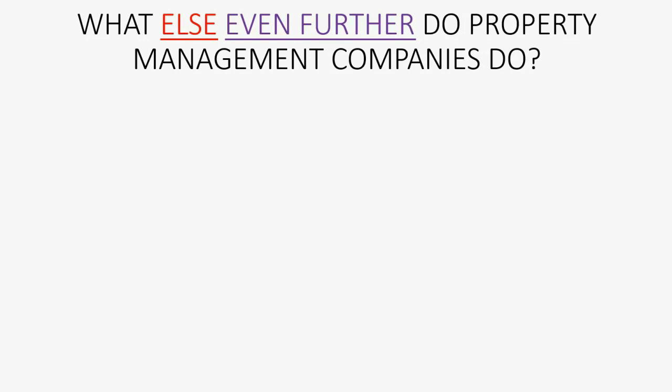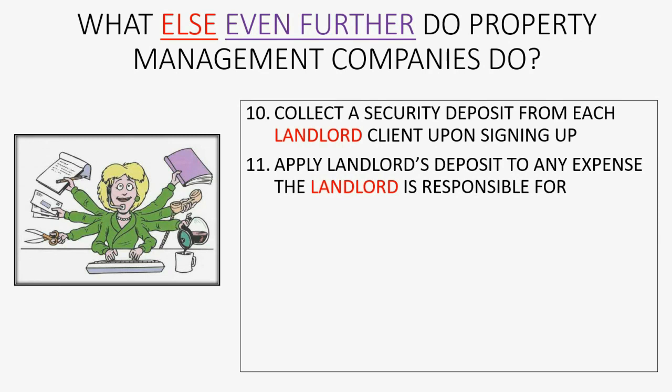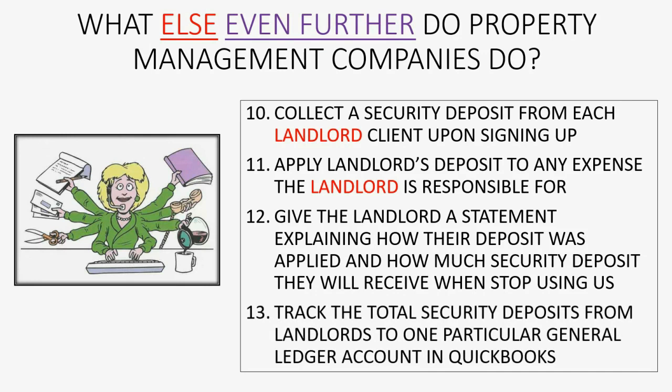What else further do property management companies have to do? Well, they have to collect a security deposit from each landlord client upon signing up, and that's a different security deposit from the one they collect from the tenant — they have to keep those records separately. They have to be able to apply the landlord's deposit to any expense the landlord is responsible for. We have to give the landlord a statement explaining how their deposit was applied and how much security deposit they will receive when they stop using our company for their management services. We have to track the total security deposits from landlords into one particular general ledger account, and that will be a different general ledger account than the one that tracks all of the tenant's security deposits, because those two separate deposits are for two separate reasons.